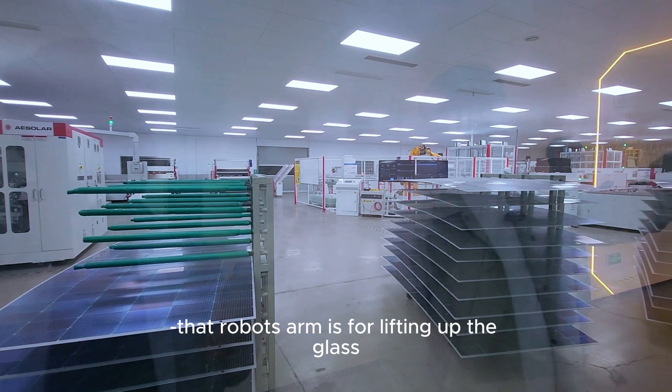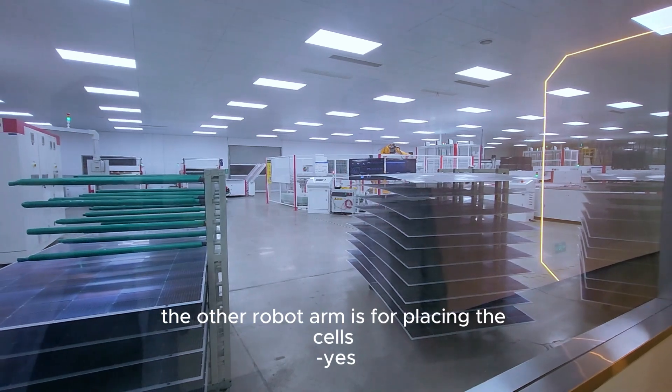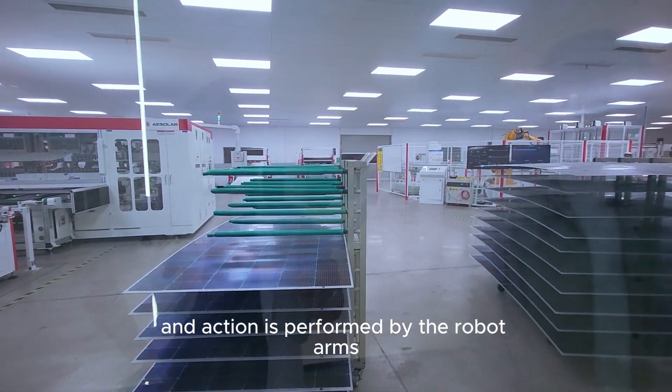That robot arm is for lifting up the glass, and the other robot arm is for placing the cells. All lifting actions are performed by the robot arms — basically assembling the second layup with the glass.